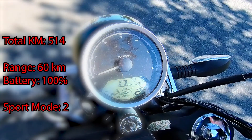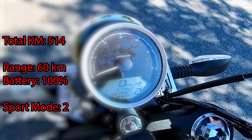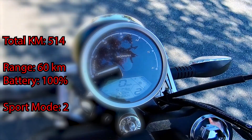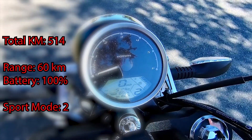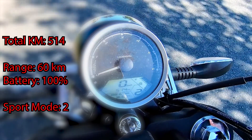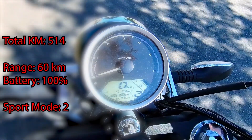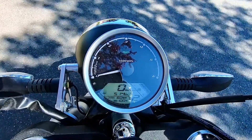Alright, so today I'm testing out the range that I can get on my Horwin CR6 electric bike. I'm just turning it on right now. Total kilometers driven: 514. It says I can go 60 kilometers, battery's at 100%, and I'm in sport mode. I'm going to try to see how far I can get keeping it in sport mode the whole time. I'm not driving slow or trying to take it easy — I'm just driving like how I'd ride my bike normally.